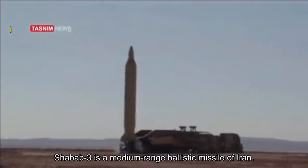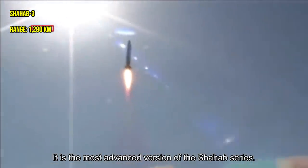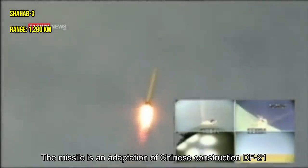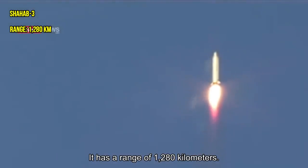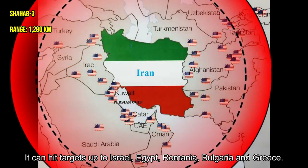Shabab-3 is a medium-range ballistic missile of Iran and the most advanced version of the Shabab series. The missile is an adaptation of China's DF-21 and North Korea's Nodong-1. It has a range of 1,280 kilometers and can hit targets as far as Israel, Egypt, Romania, and Bulgaria.